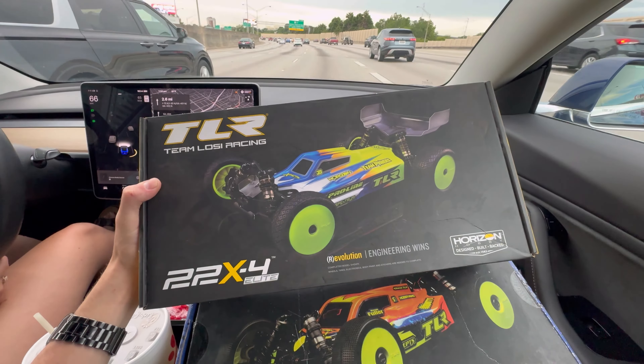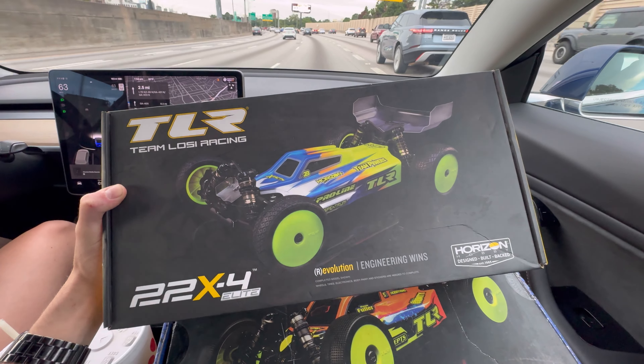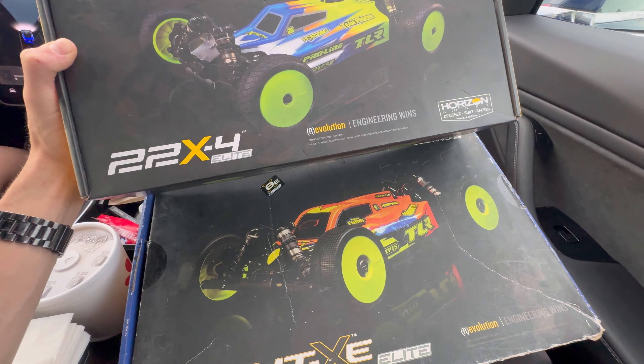Our pickup is complete! We have a 22x4 Elite and an 8xe Elite — I'm super happy with these guys. I don't know what it is with the A-scale boxes; they're all beat up, but it's all good. We picked up these two. This one is fully built with electronics — I'll go into details on that later. This one hasn't been built yet, so we've got to finish assembling it.